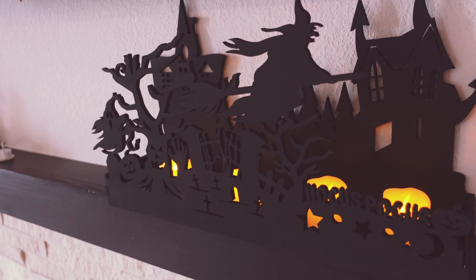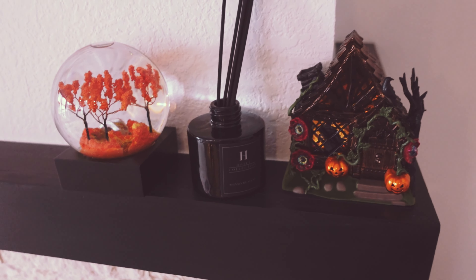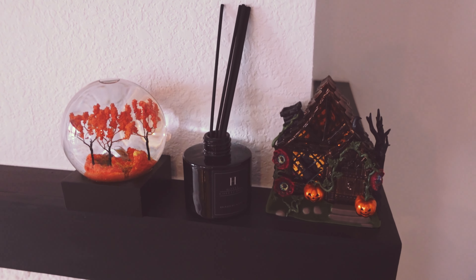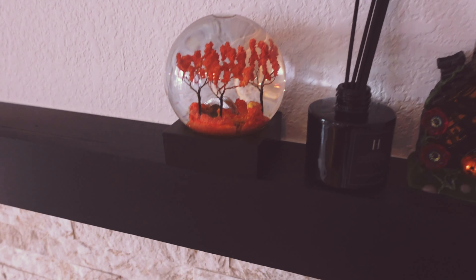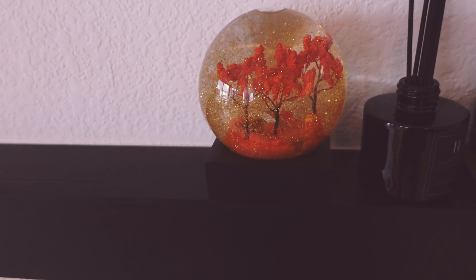I've got these four candles that are also part of that mantle set, plus some little ones as well. There's also a wall plug-in — I'm not ready to put it into the wall yet so I just liked it as a decoration. This is from Disney World — it's just this little fall globe with fall trees. I love it.